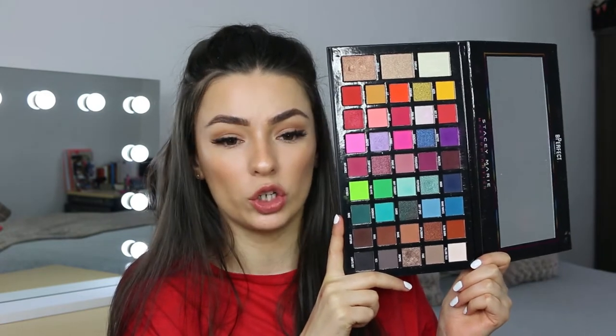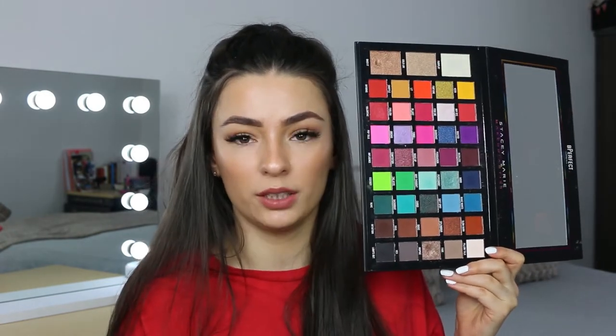This palette actually retails for £42 which is 100% worth the money — it's cheaper than the Modern Renaissance palette and I feel like they're both on par with colour payoff, blendability, and all the different qualities you look for in an eyeshadow palette. So yeah, this is one of my favourite colourful palettes.